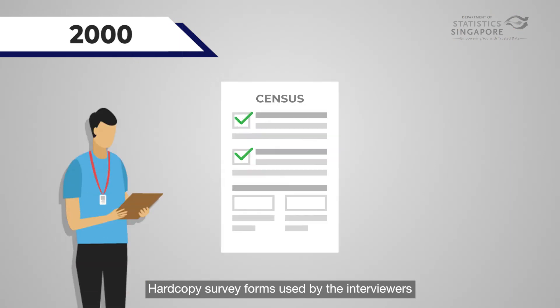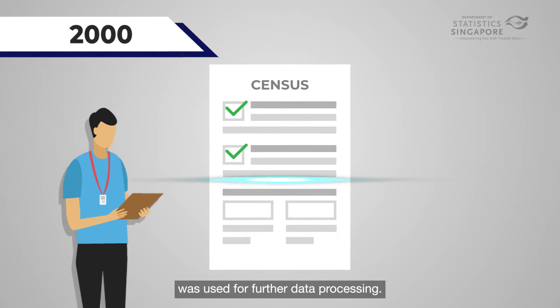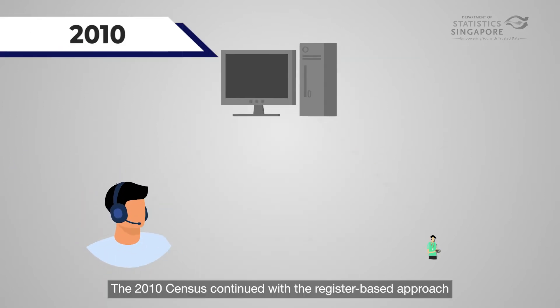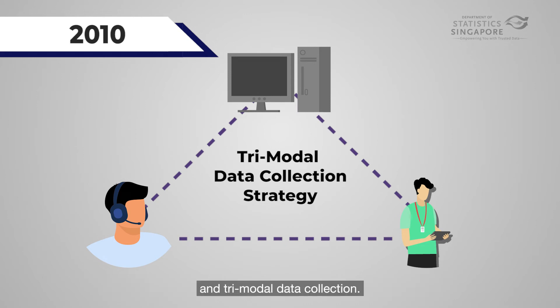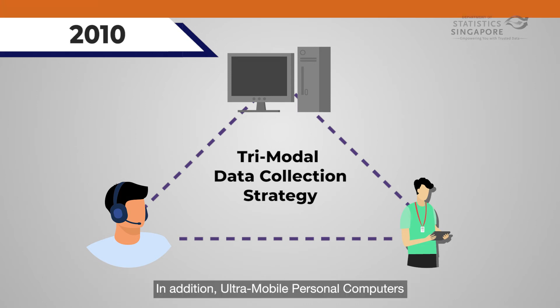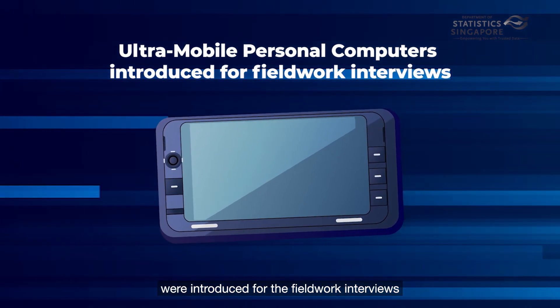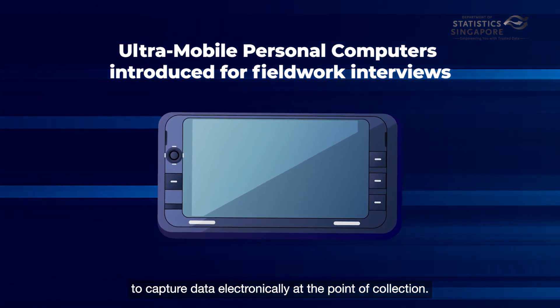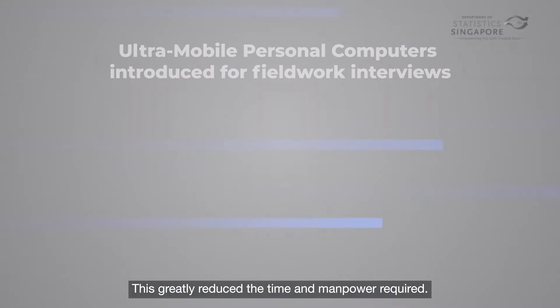Hard copy survey forms used by interviewers were scanned and the captured information was used for further data processing. The 2010 census continued with the register-based approach and tri-modal data collection. In addition, ultra-mobile personal computers were introduced for fieldwork interviews to capture data electronically at the point of collection. This greatly reduced the time and manpower required.